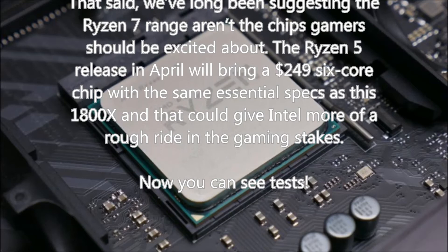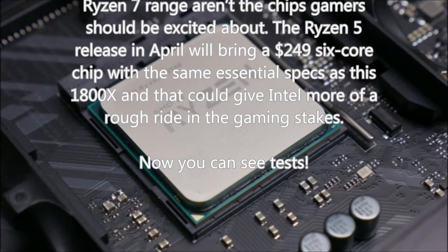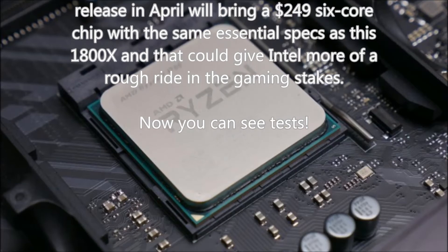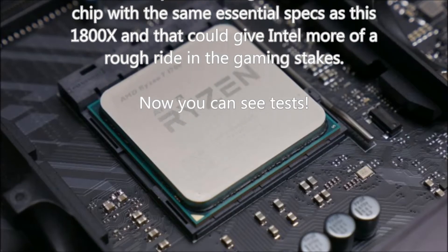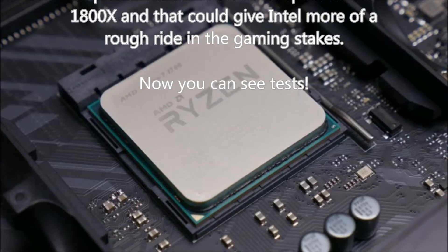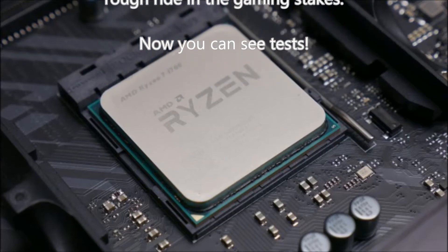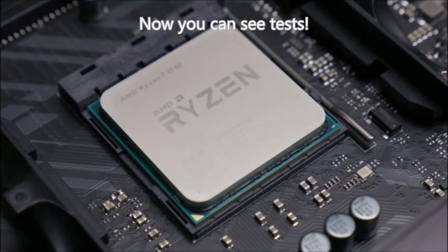That said, we've long been suggesting the Ryzen 7 range aren't the chips gamers should be most excited about. The Ryzen 5 release in April will bring a $249 6-core chip with essentially the same specs as this 1800X, and that could give Intel more of a rough ride in the gaming stakes.